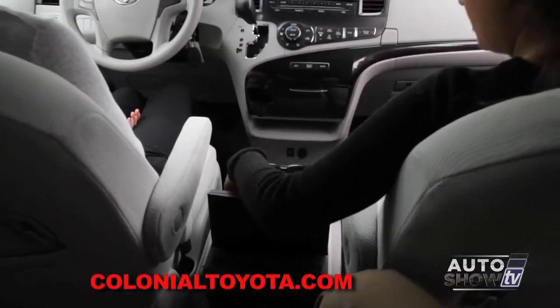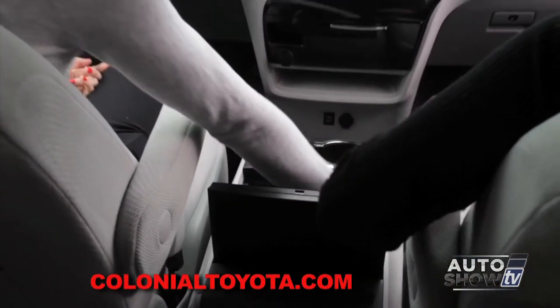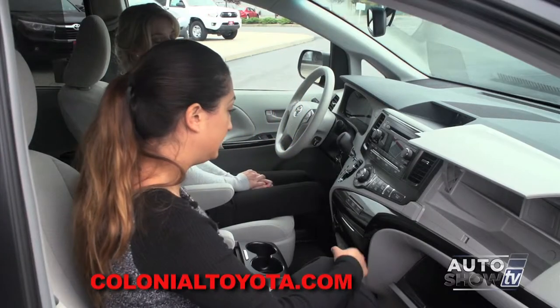We have plenty of storage — there's another storage spot in here, an extremely deep console, and two storage spots up top, as well as your glove box.